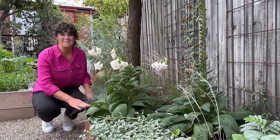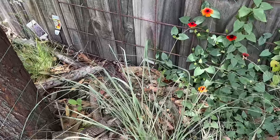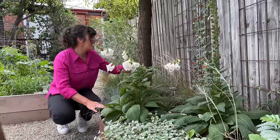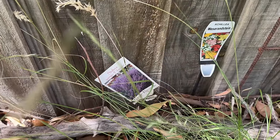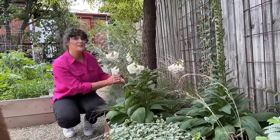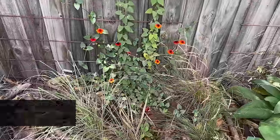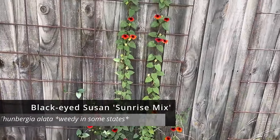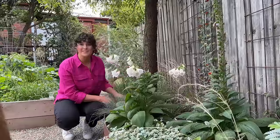Even with the raised bed, planting underneath these large established trees has proved tricky. I can see based on the little tags that Ting has tried a few different plants, clearly some of which have not survived. So she's instead gone with plenty of hardy grasses with their shallow fibrous roots, and added some vertical interest — this time with a Thunbergia, or Black Eyed Susan vine.